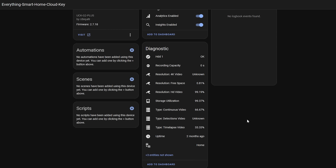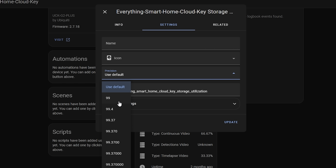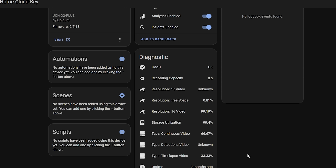Sensors also now support changing the precision value, meaning you can set that according to your preferences. This is really useful if you have a sensor that gives you a value with five digits after the decimal point and it looks really messy on your dashboard and you don't care about that level of accuracy. Previously you could do this with a template sensor, but now it's just a quick change in the UI. This also doesn't just affect how it's displayed in the dashboard but actually changes the state of the entity so it will be reflected in history, automations, scripts, database and so on.